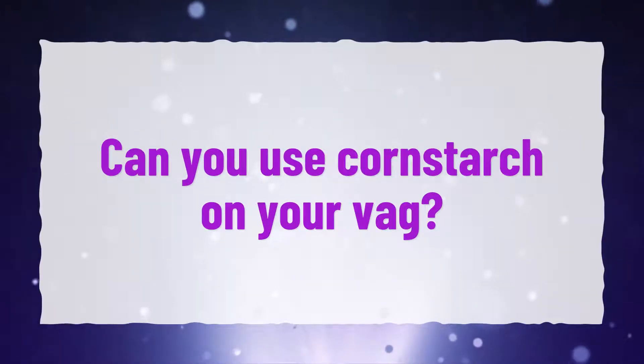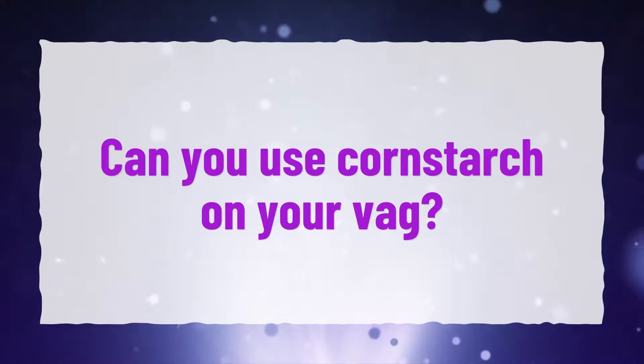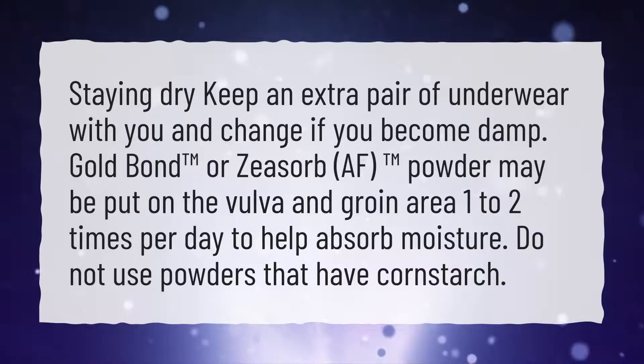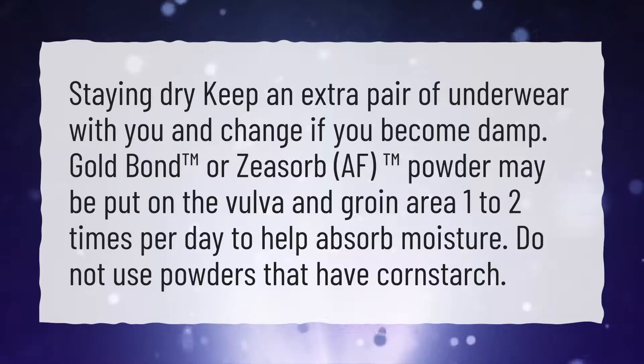Can you use cornstarch on your vag? Staying dry: keep an extra pair of underwear with you and change if you become damp. Gold Bond or Zsorb AF trademark powder may be put on the vulva and groin area 1-2 times per day to help absorb moisture. Do not use powders that have cornstarch.